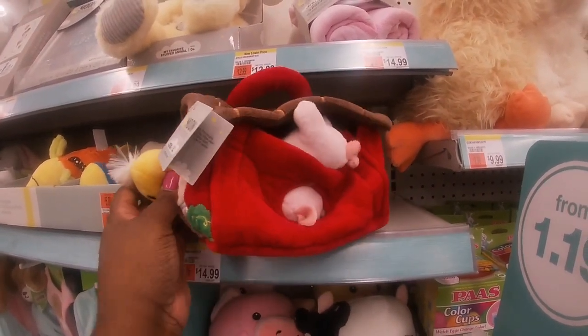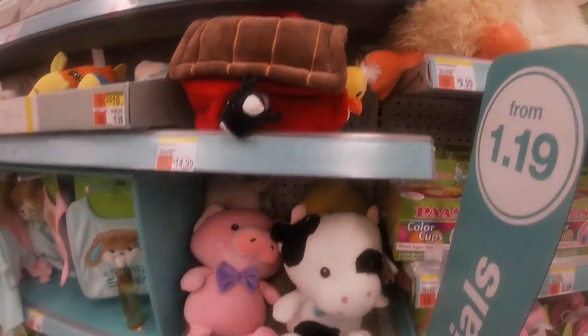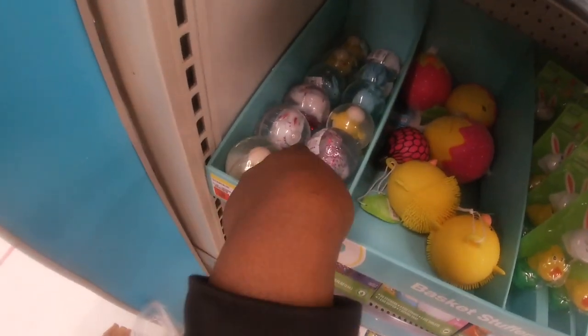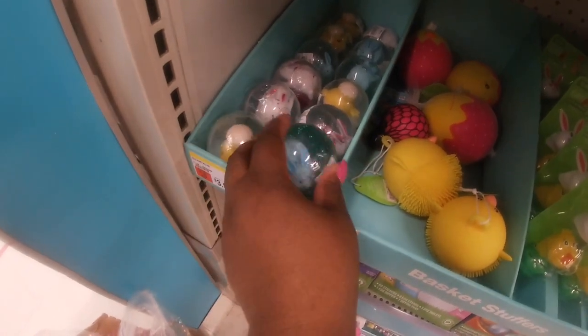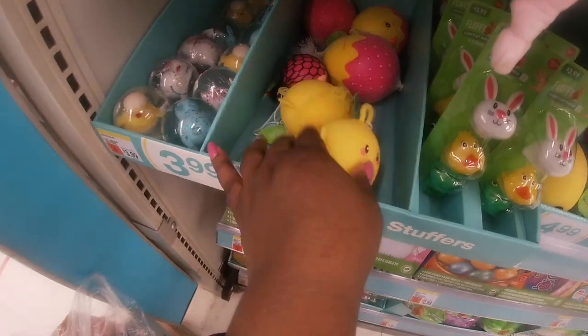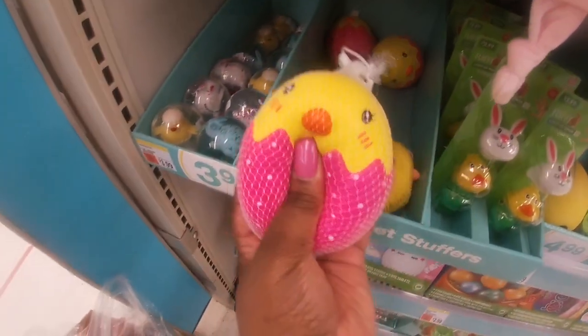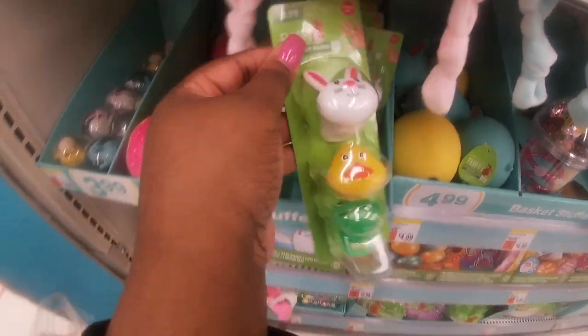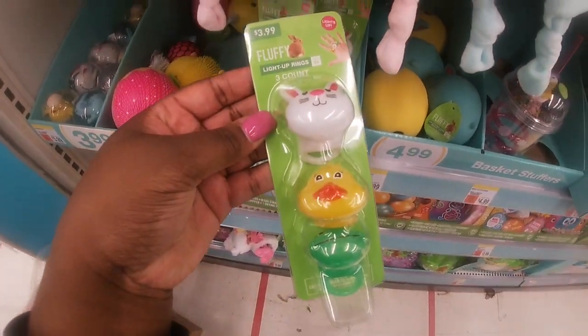Right here there's a moon and stars four-piece large set, and all the little goodies down here. These little balls are $3.99 with rabbits and chicks inside, and these little squeeze toys. Some cute little light-up ring stirs in a pack for $3.99.